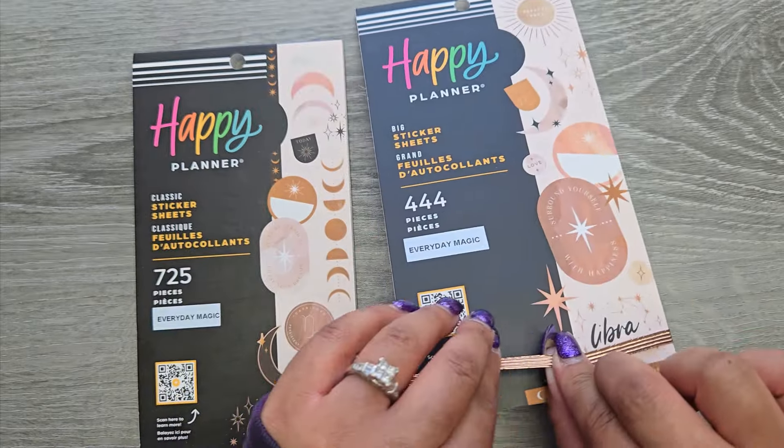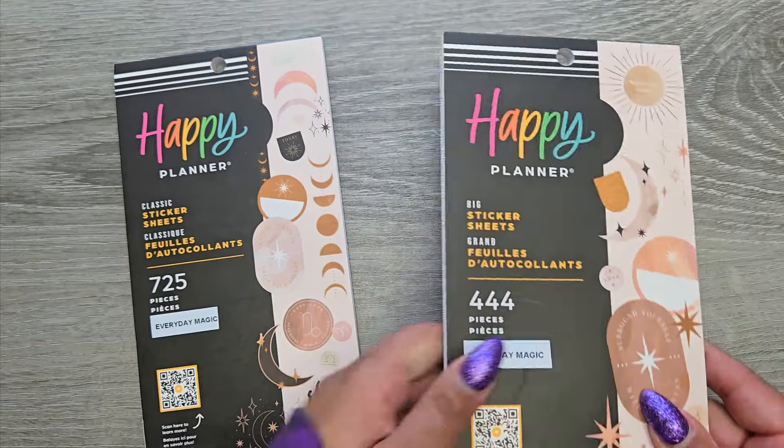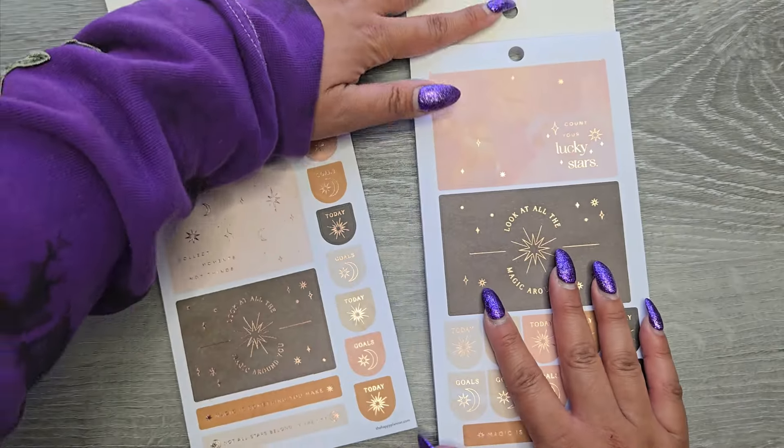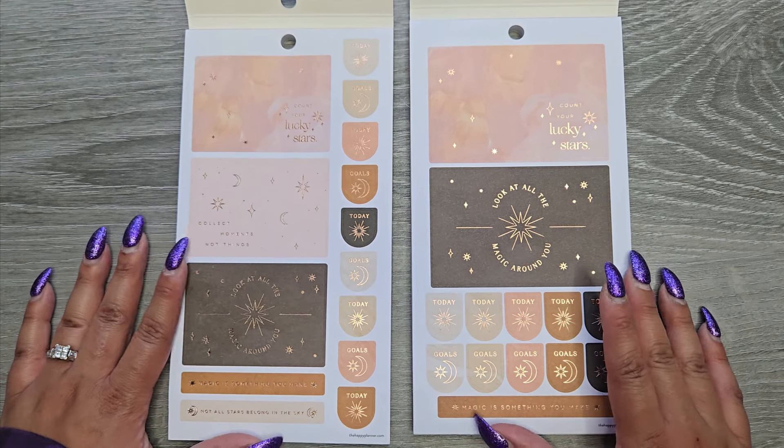They have these really pretty bands — this one feels different than all the other bands. It's like a sparkly band; it feels really different than some of the other ones. Hopefully the pages line up pretty well to make it easier to see the difference.